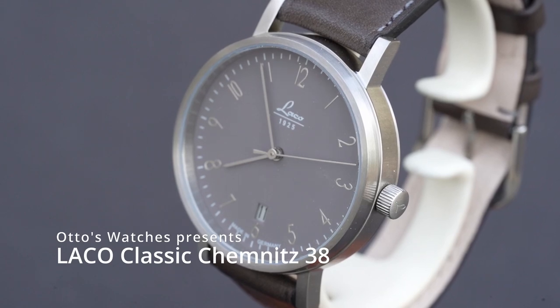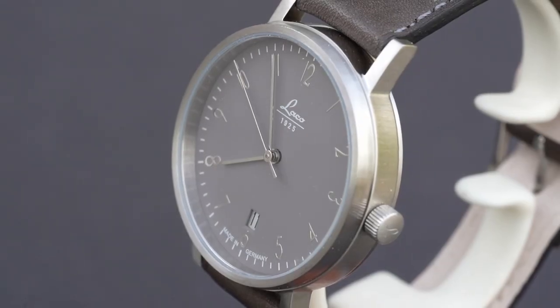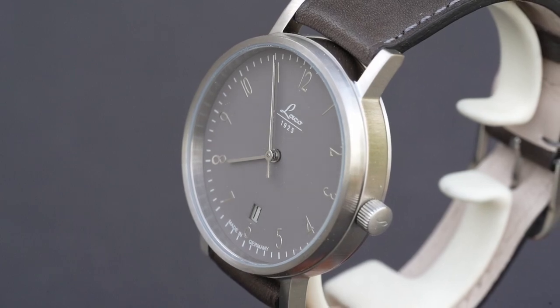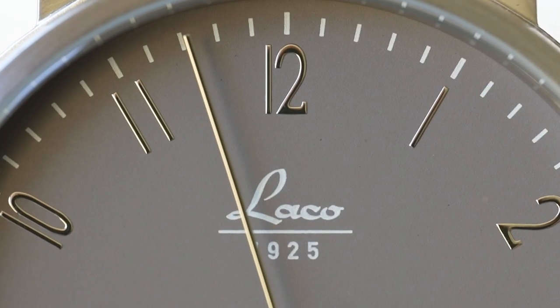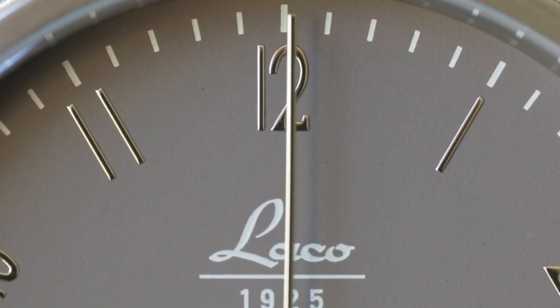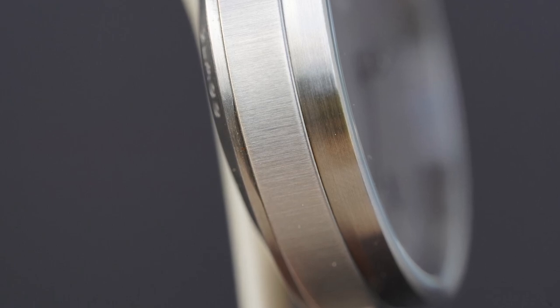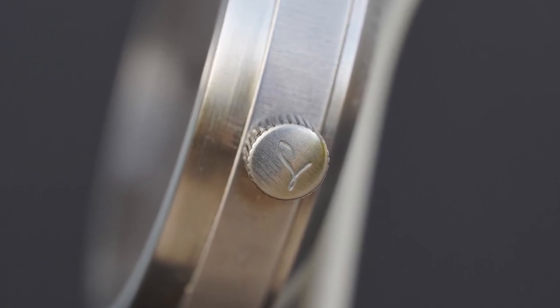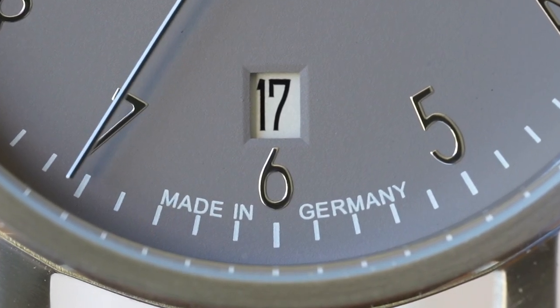Welcome to Otto's Watches, today with the introduction of Lakos Chemnitz 38. It's a watch with style, with classic reduced lines. It's Bauhaus designed, just like the much more famous Nomos. Even A. Lange & Söhne from Glashütte made these kind of watches in the 1930s. With the applied silver numbers on the dial, the contrast between the brushed rim and the skinny, sleek top and bottom, it looks precious, and with the L on the crown it shows Lakos' attention to detail. This watch has the appearance of a way more expensive one.